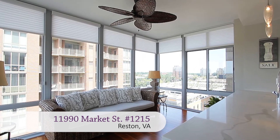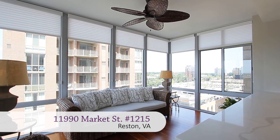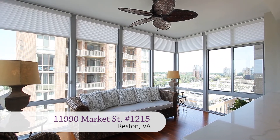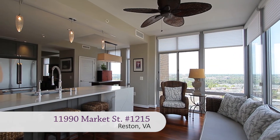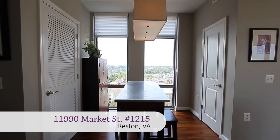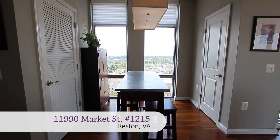The open floor plan allows for a seamless flow into the family room sunroom with surrounding floor-to-ceiling windows and extra space for seating at the peninsula. There's also a breakfast nook and access to your full-sized stacked washer and dryer.